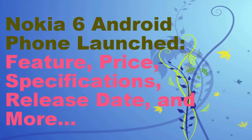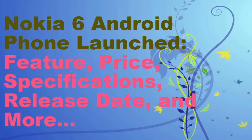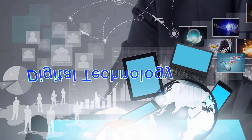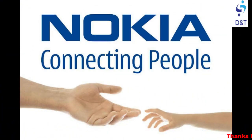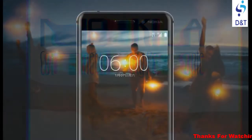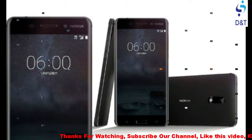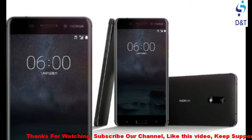Hello friends, this is Shakir, welcome to our channel Digital Technology. In this video I am going to talk about the new released Nokia 6 Android phone. Nokia 6 is the first Nokia branded Android smartphone. HMD Global has finally unveiled its first Nokia branded smartphone, the Nokia 6. Prior to the big reveal, the rumor mill changed a lot of speculation.